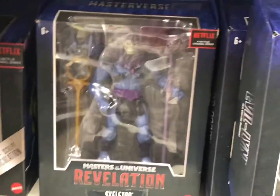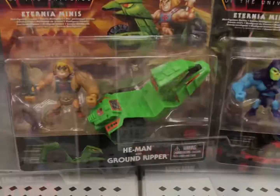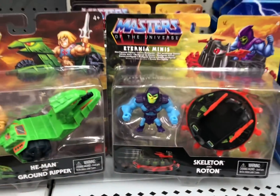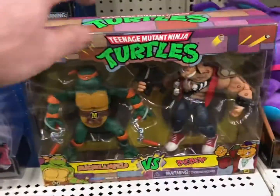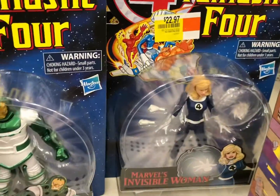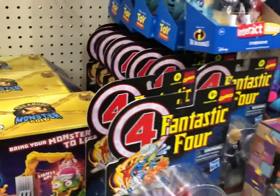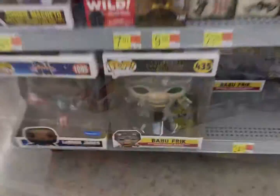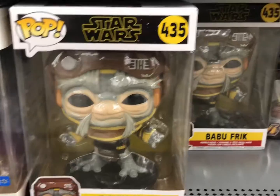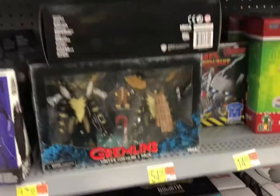We have a Skeletor. We have a Moss Man. Still no Man-at-Arms, but I am looking. Got some Turtles. Got some Fantastic Four — Invisible Woman. Pokemon cards. Hey, it's Babu Frick. Some Goliath. Some Gremlins.